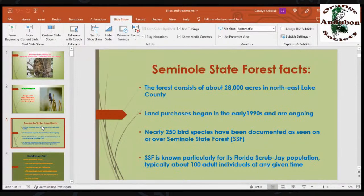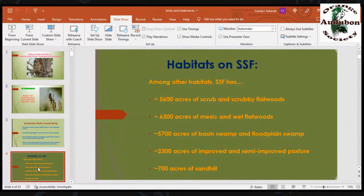Land purchase began in the early 1990s and is ongoing. We have nearly 250 species of bird documented as seen on or over Seminole State Forest. The reason I say 'over' is because of one frigate bird that flew over the forest after the hurricane in September 2017. Seminole State Forest is known particularly for its Florida scrub jay population, typically about 100 individuals. Right now we have 92 adults plus this year's crop of fledglings. We have approximately 5,600 acres of scrub and scrubby flatwoods.